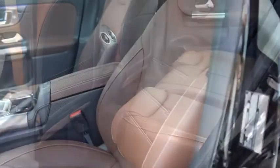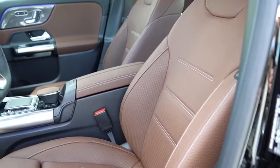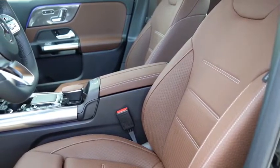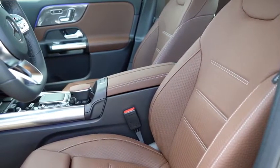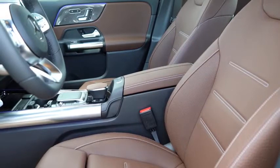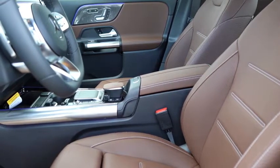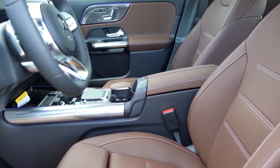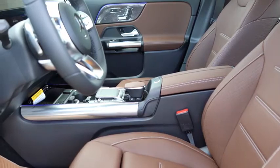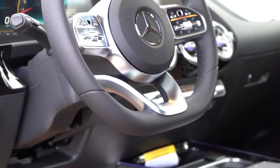Moving to the front seats: eight-way power-adjustable front seats come standard with four-way power lumbar and memory settings for up to three different driving positions — a lot of manufacturers offer two, so three is a nice touch. Mercedes-Benz Artico upholstery is the standard configuration. AMG performance front seats, red seat belts, and multi-contoured front seating are all optional. I love the interior color on this particular one — it looks so sleek and cool, and the seats are plenty comfortable for long road trips.